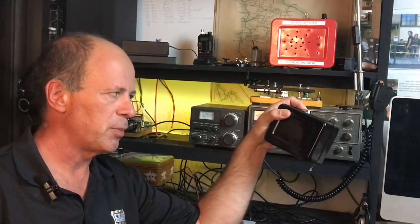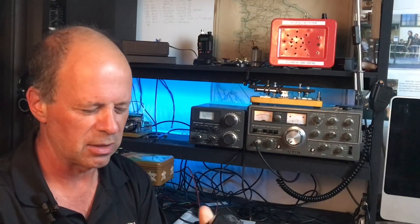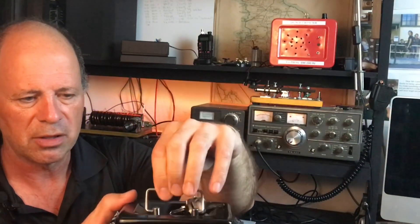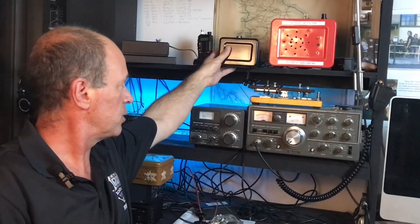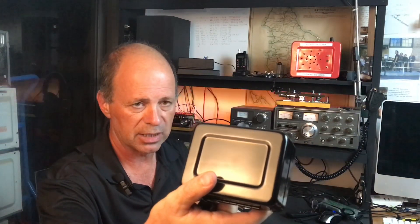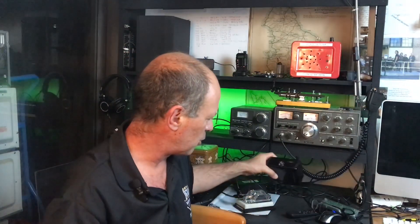I also went past Big W and couldn't help myself. I'm always looking for enclosures. I found this — how cute is that? A tiny little cash box with keys to lock it. It's a little brother of my audio filter case, and it's asking to be made into a QRP CW transmitter. So I'm going to make myself a CW transmitter to put in this case at some point. I think I've got more projects than I can cope with.